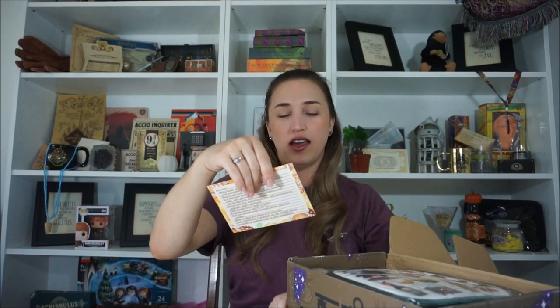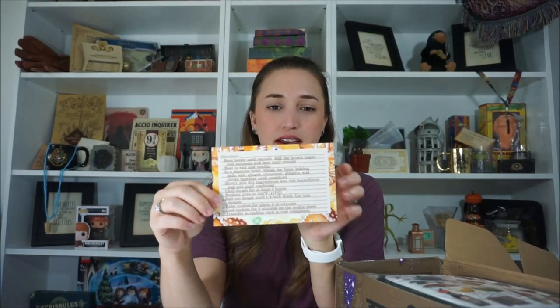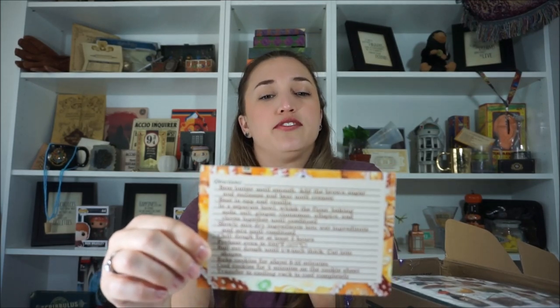Right on top it looks like a recipe card. It says From the Kitchen of Molly Weasley — Recipe for Arthur's Favorite Gingerbread. I've never made gingerbread before, and I think I've only tried it a couple of times. It's good, I like it. It's not my most favorite, but it's very cool. You have the ingredients on the front of the card, and then on the back are the directions as to how to make Arthur's Favorite Gingerbread. Very cool — we'll have to try that out, definitely.